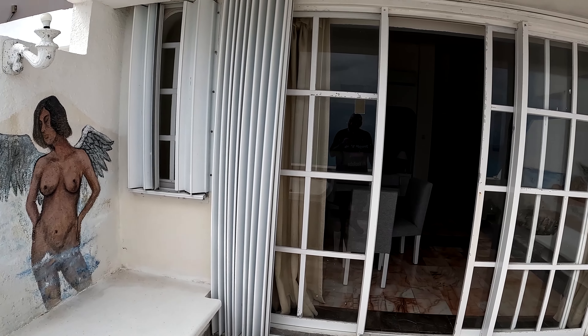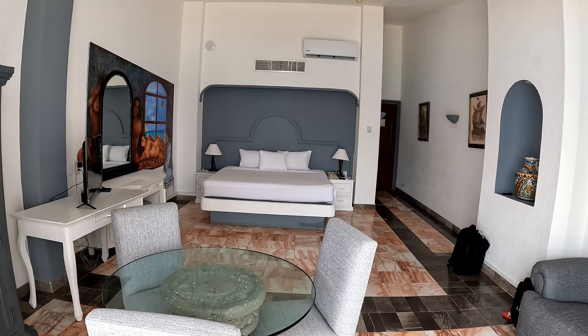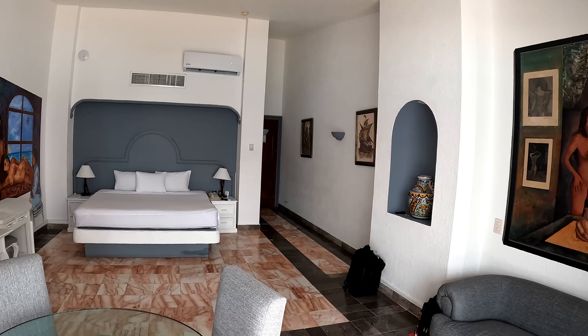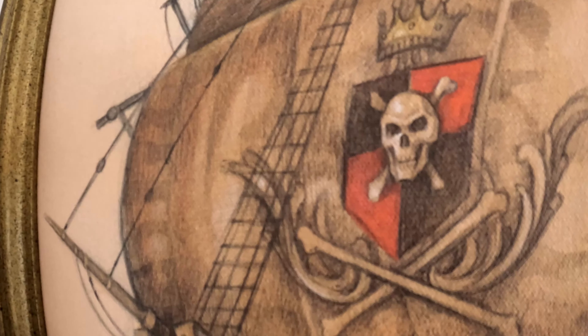I wonder what's with all the erotic statues and erotic paintings downstairs. Look at this guys — 123 bucks US! Absolutely beautiful. I am pretty sure I'm going to be very, very happy here. This is so nice. I wish I could stay here for a couple of months — this is just amazing. Thanks for watching guys, more videos coming up!